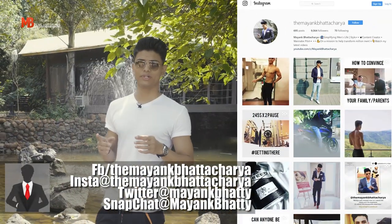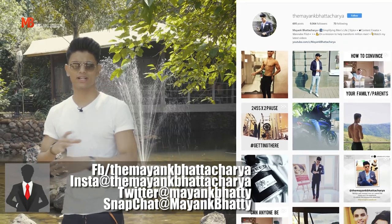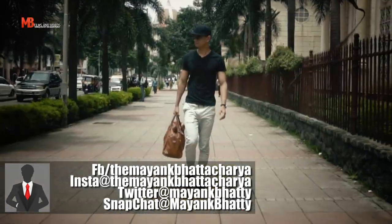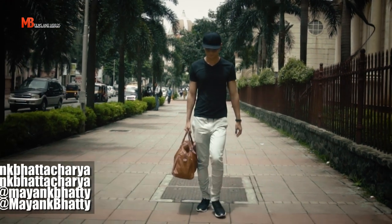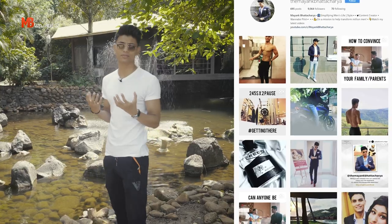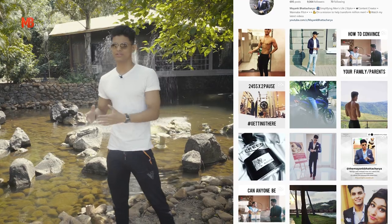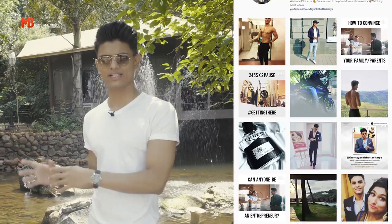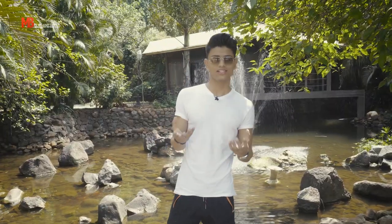Getting right into it, outfit number one — probably the most casual outfit in this list — the white t-shirt and the black joggers, or you can switch things up with white joggers and a black t-shirt. This is something I would recommend you wear when you're traveling, when you want things to be really casual and you just want to look your aesthetic best. White t-shirts, black t-shirts, black joggers and white joggers — all you need.